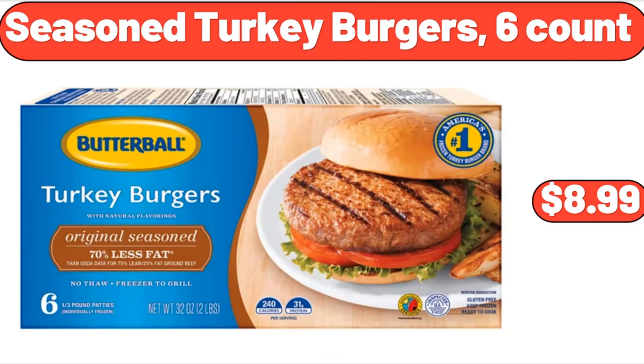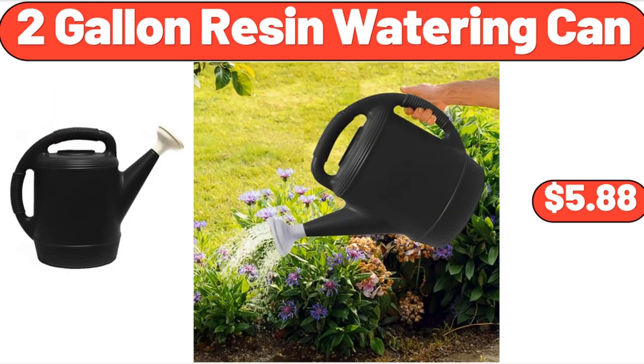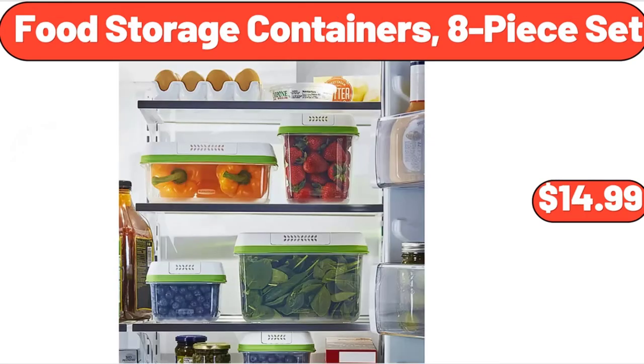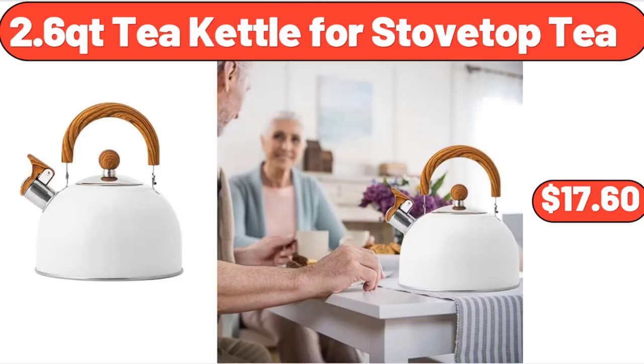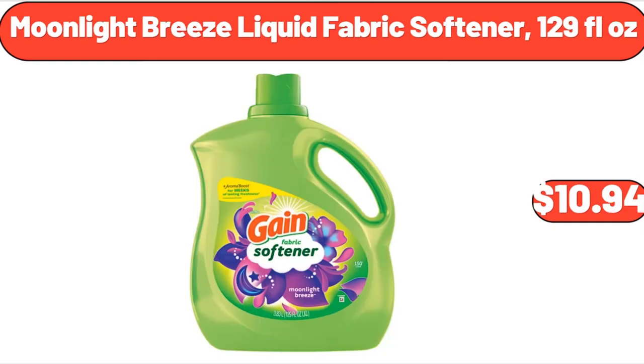Seasoned Turkey Burgers, 6-Count, $8.99. 2-Gallon Resin Watering Can, $5.88. Food Storage Containers, 8-Piece Set, $14.99. Disposable Toilet Cleaning System, $8.50. 2.6-Qt Kettle for Stovetop Tea, $17.60. Moonlight Breeze Liquid Fabric Softener, 129 Fluid Ounces, $10.94.